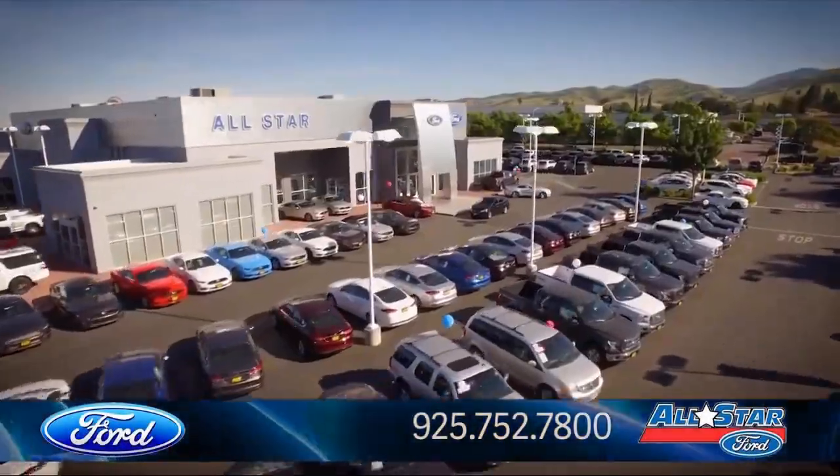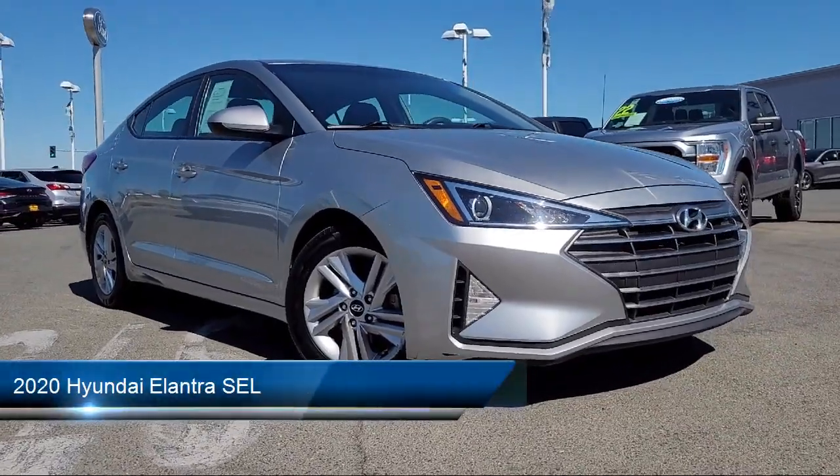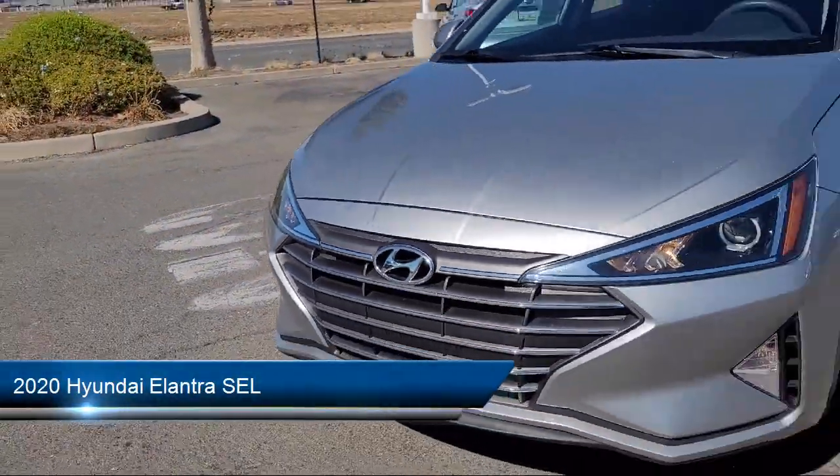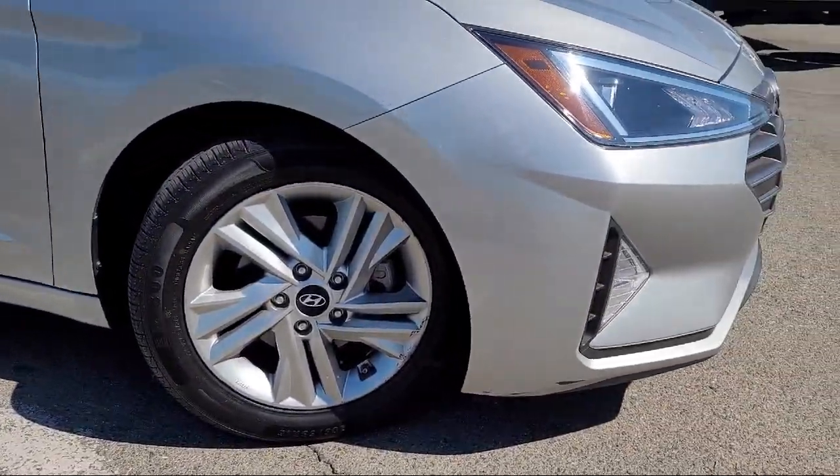Welcome to All-Star Ford! Here's a look at another one of our premium vehicles from our huge selection of cars, trucks, and SUVs. This vehicle comes equipped with smart device integration, auxiliary audio input, and an MP3 player.